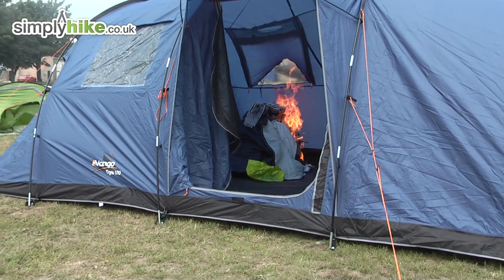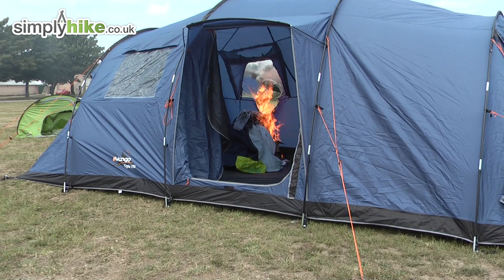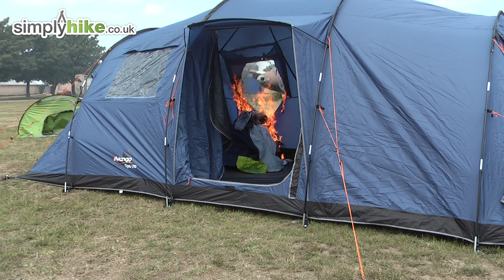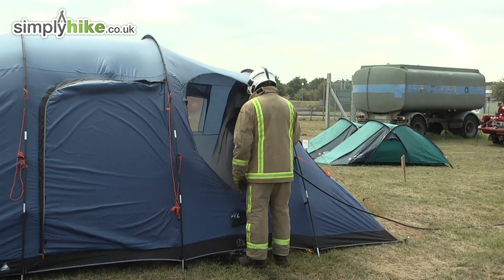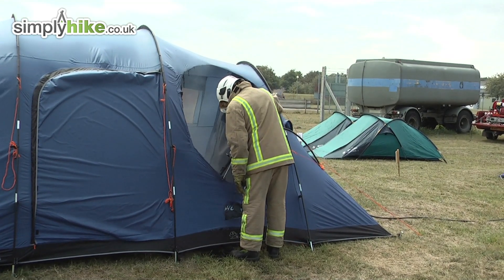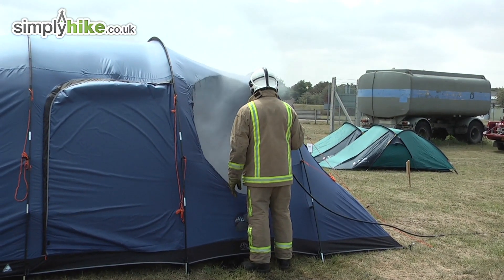Again, the fabric here performs as it should by preventing the fire from spreading to the rest of the tent. The fire alarm also performed well — this would provide vital life-saving seconds from not only flames but also harmful smoke and carbon dioxide. Once the fire was extinguished, the rest of the tent was hardly affected, showing that the research done into these tents and materials was well worth the time and effort.